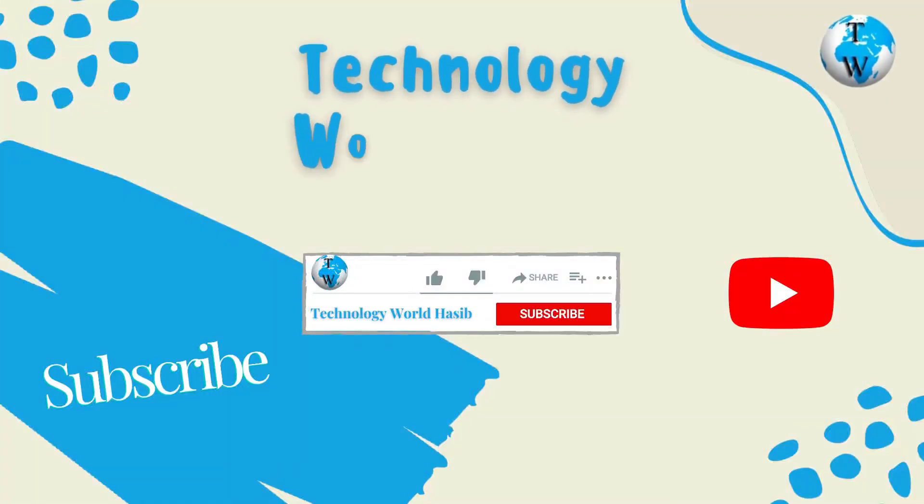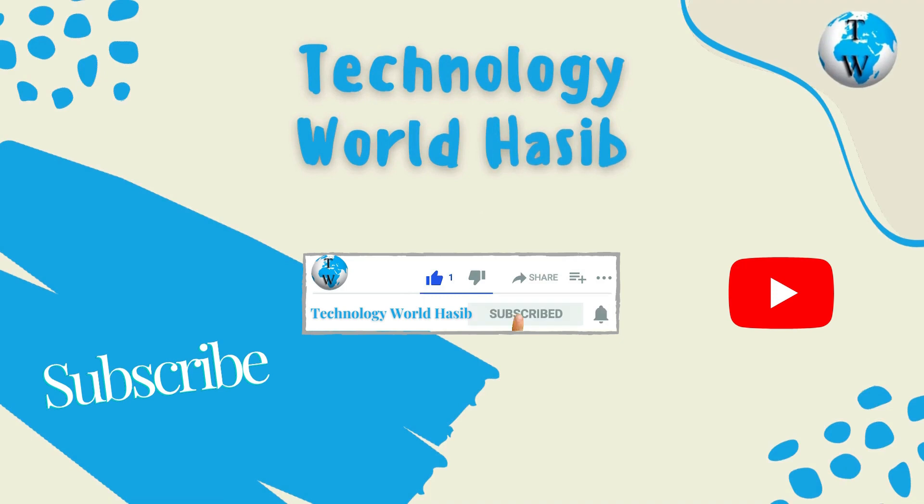I hope you like this video. Don't forget to subscribe to my channel, Technology World Haseeb. Like the video, share the video, and be sure to express your opinion in the comments section. Thanks.